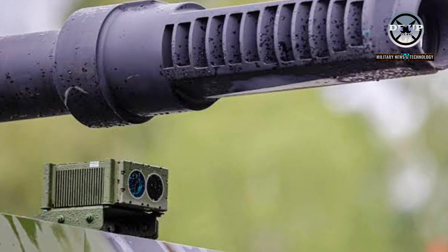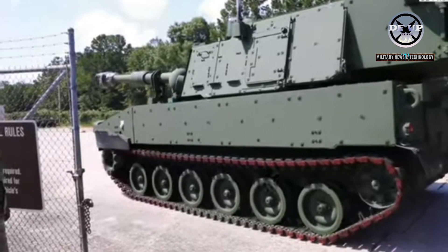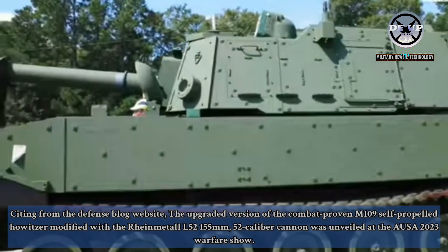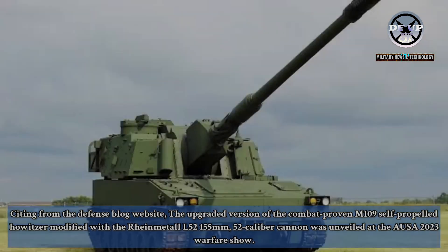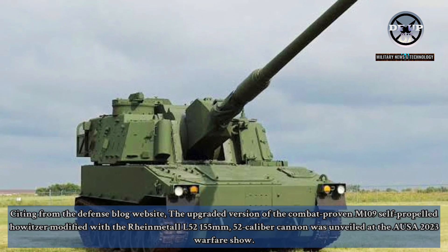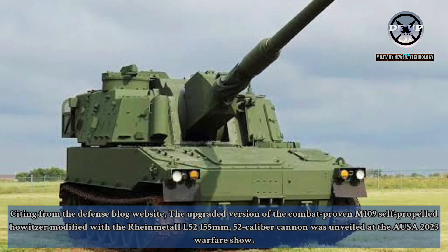BAE Systems has integrated Raymetal-made L-52 cannon on the M109A7 platform to provide the additional range required in large-scale combat operations. The upgraded version of the combat-proven M109 self-propelled howitzer, modified with the Raymetal L-52 155mm 52-caliber cannon, was unveiled at the AUSA 2023 Warfare Show.